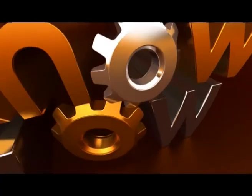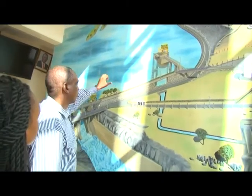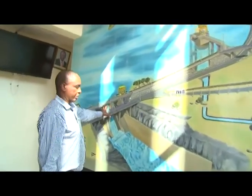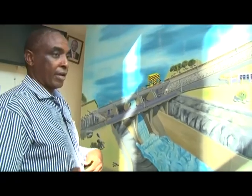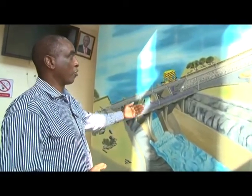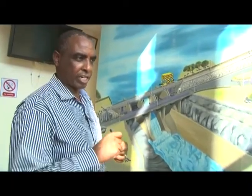We'll take our viewers through a model of the power plant before going to the actual facility. The blue color on the model represents the water. This here is our spillway — it is there to take care of floods. When you have too much inflow, we can release water because the dam has a maximum level, which we normally call the full supply level. For Kamburu that is 1,006.5 meters, using sea level as the datum.